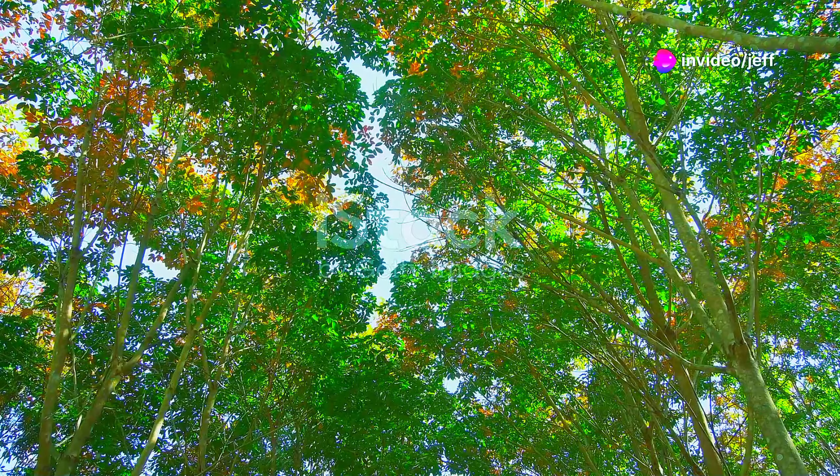Our journey takes us to the tropical regions of India and Malaysia, where the rubber plant stands tall amidst the lush vegetation.